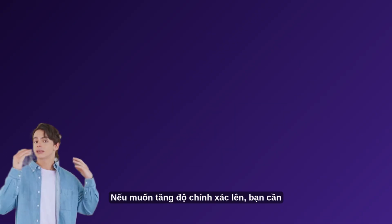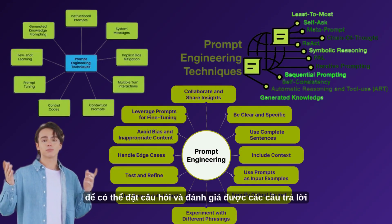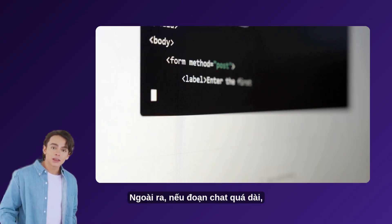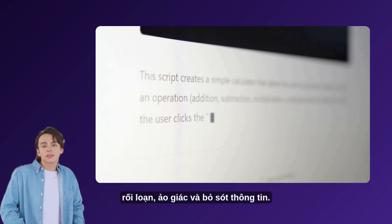If you want to increase the accuracy, you need to know complex prompt engineering techniques and have a certain expertise in the problem to be able to ask questions and evaluate the AI's answers. In addition, if the chat is too long, the AI will easily lose context, get confused, hallucinate, and miss information.